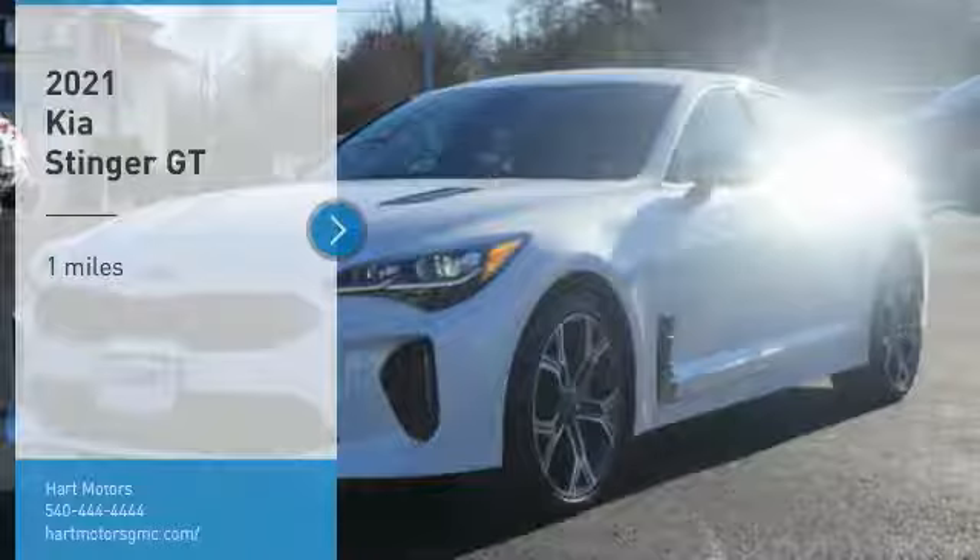Alloy wheels. Xenon headlights. Anti-lock braking system. Privacy glass. Driver side remote mirror.